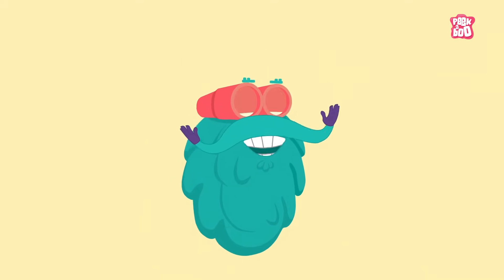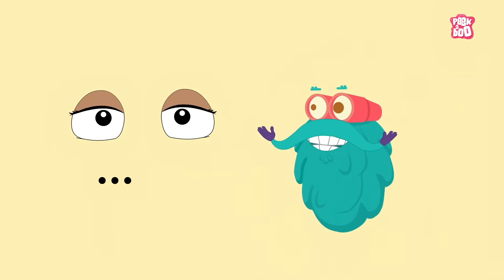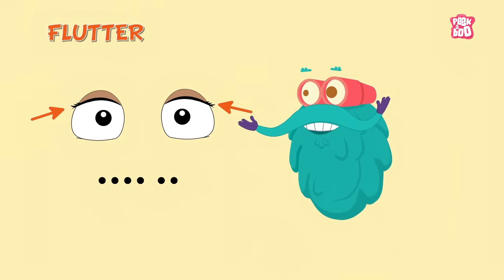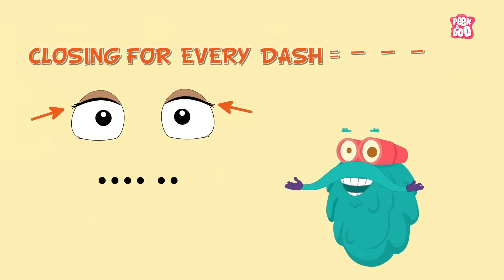Morse code is also used by people who are differently abled. They sometimes use the motion of their eyelashes to send messages across — by fluttering their eyes for every dot, and closing their eyes for a second for every dash.